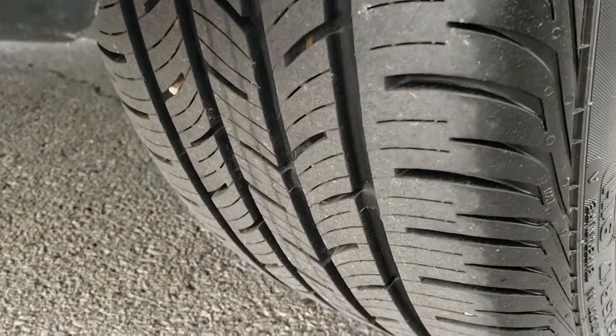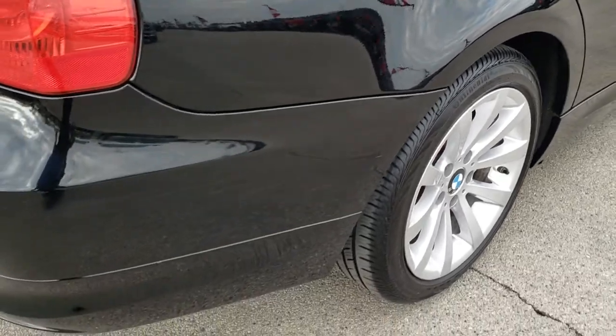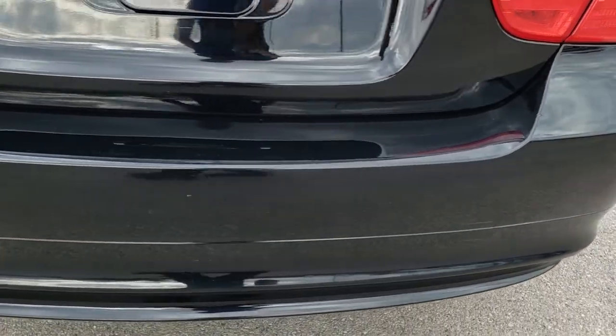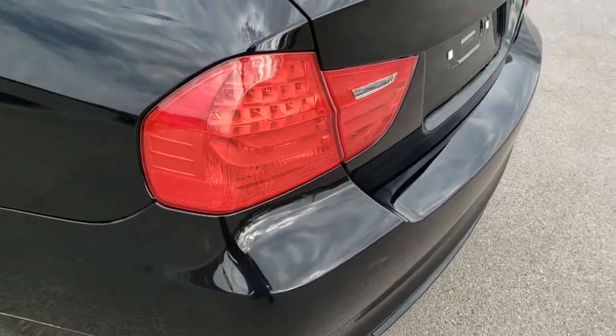The back tires — you can see just how much tread is left on those. A lot of tread on there. As we come around to the back of the car, the rear bumper has no major cracks or dents — a couple little scuffs and stuff but nothing major.